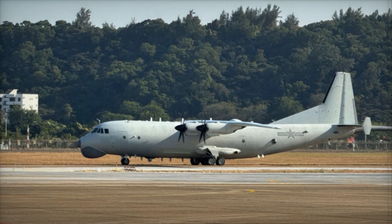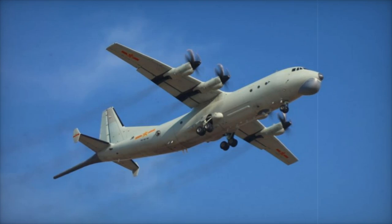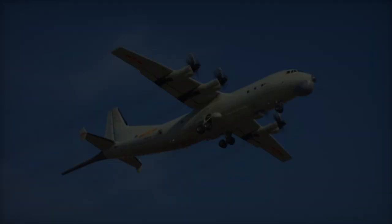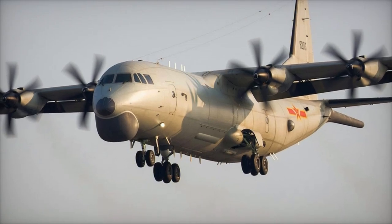Developed by Shangxi Aircraft Corporation, the Y-8Q is based on the Y-8F-600 airframe, also known as the Y-9, and is powered by four WJ-6C turboprop engines. Since its induction in 2015, over 50 Y-8Q units have been deployed.